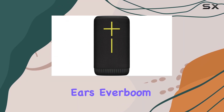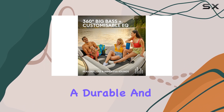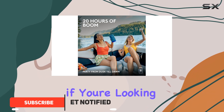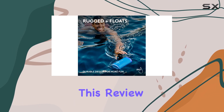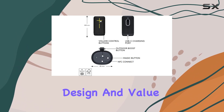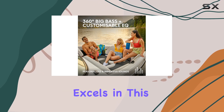The Ultimate Ears Everboom is a versatile Bluetooth speaker that offers room-filling 360-degree sound, a durable and portable design, and a stylish aesthetic. It's a great choice if you're looking for a speaker that delivers powerful and enjoyable audio without breaking the bank. In this review we'll take a closer look at its audio performance, design, and value to help you decide if it's the right choice for your needs.